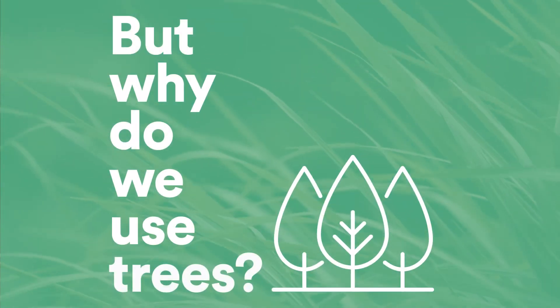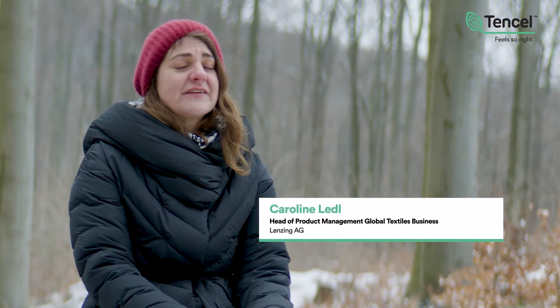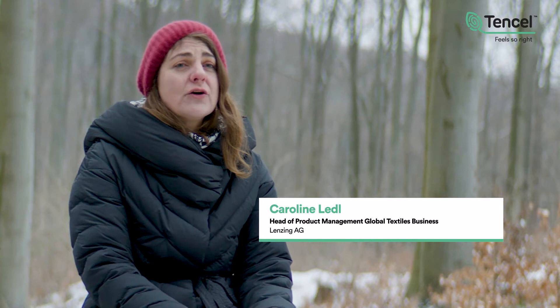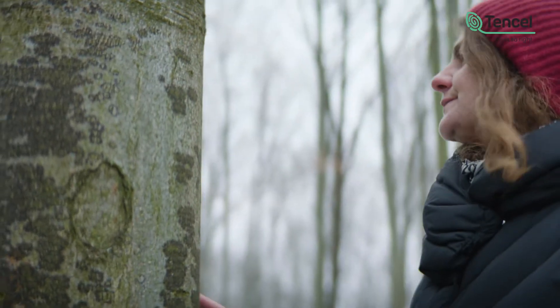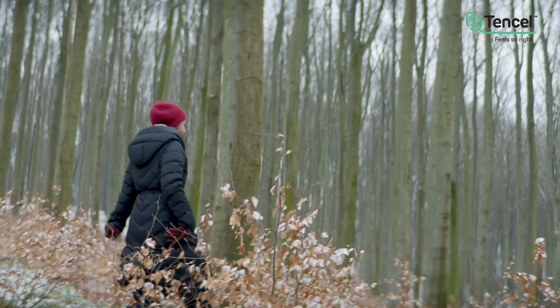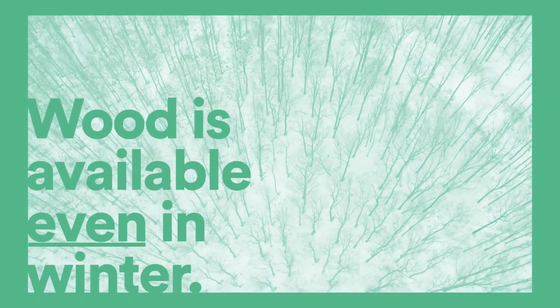But why do we use trees? Why not just use grass or other plants? We ask ourselves the same question over and over again and also explore different options. In theory, you could use every plant to make fibers, but the magic lies in the plant's ingredient called cellulose. But theory and practice don't always work hand in hand. In our industry, things that work in the lab sometimes don't work for commercial production — some materials are not available in sufficient quantities, while others are not available in every season.